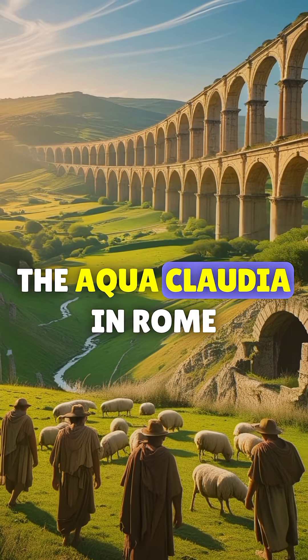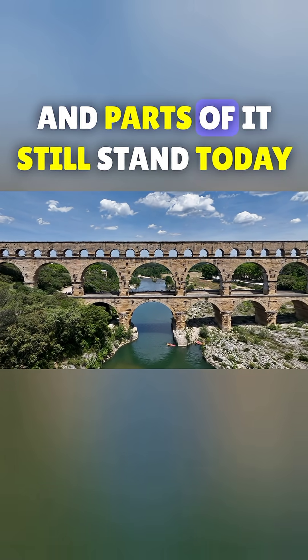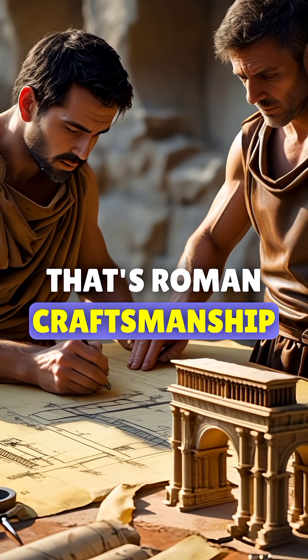The Aqua Claudia in Rome? Over 69 kilometers long, and parts of it still stand today. That's not luck — that's Roman craftsmanship.